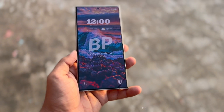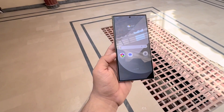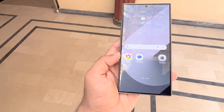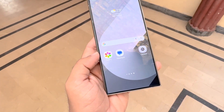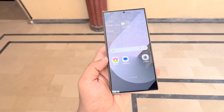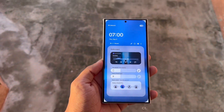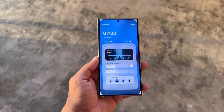The One UI 7 update is expected to focus more on aesthetics, whereas the subsequent One UI 7.1 update is likely to introduce significant improvements. There has been much anticipation surrounding the One UI 7 beta, which is expected to be one of the most significant updates in years, featuring numerous UI changes.